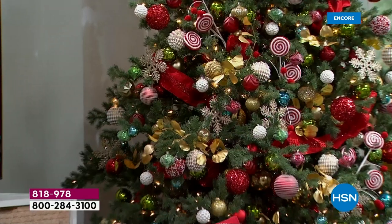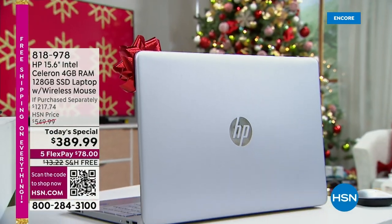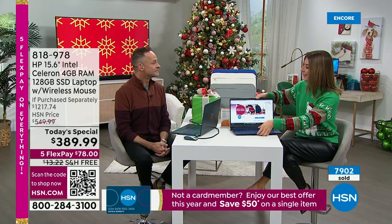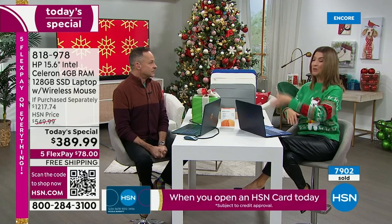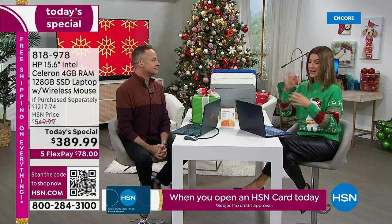$50 off an already really inexpensive computer — our best value of the year, our lowest price of the year on our number one best-selling size, the 15-inch. This is the one you want. We have free shipping, and so many great ways you can place your order — online or by phone. Aaron and I are also chatting with you live on Facebook, streaming live on HSN's Facebook page.